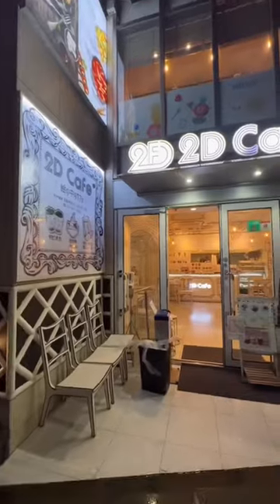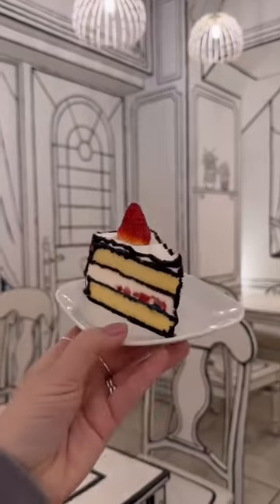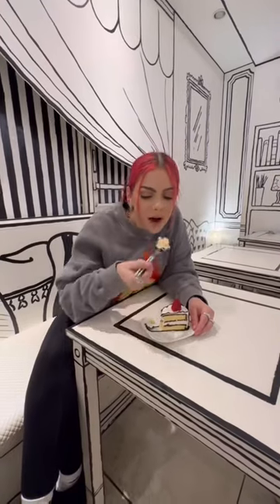Stopped off at this fried chicken restaurant for dinner and then a 2D cafe for dessert. Look how amazing my cake looks. It was honestly so delicious but beware guys — it literally gives you black tongue and teeth.